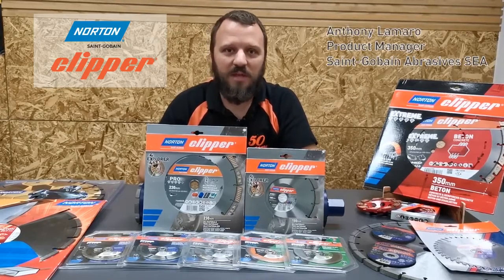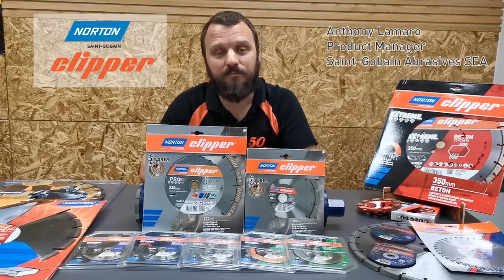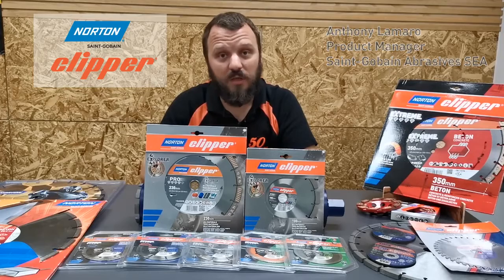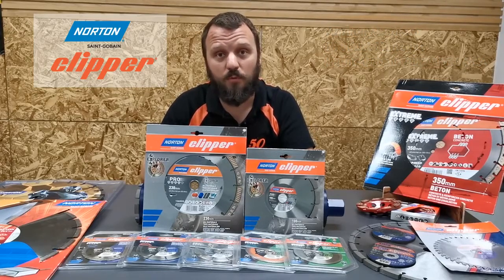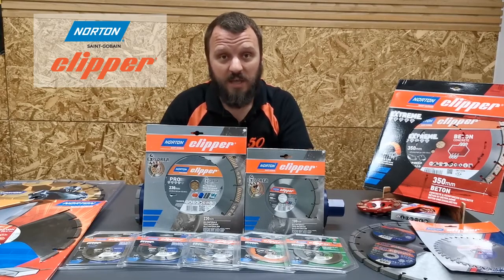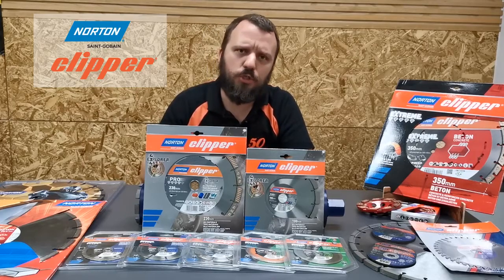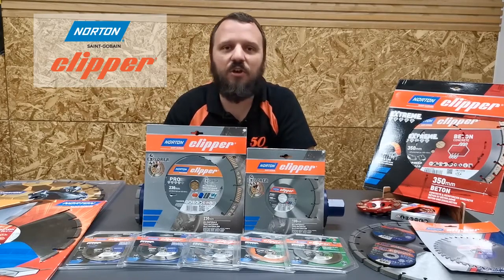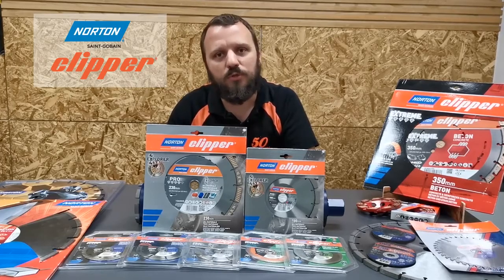Hello everyone, today I want to present to you our Norton Clipper Pro 4x4 line. Since its first launch in 2004, this line was one of the first multi-purpose laser welded diamond blades on the construction market. Today with the Clipper Pro 4x4, Norton wants to ensure the versatility and the comfort that we have been doing with this product for almost 20 years.